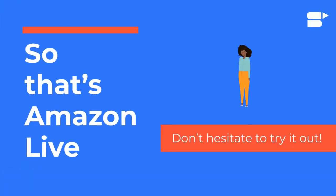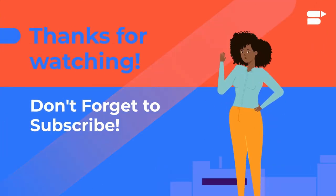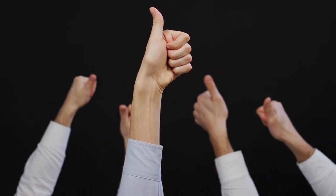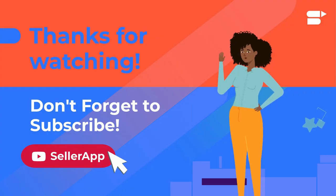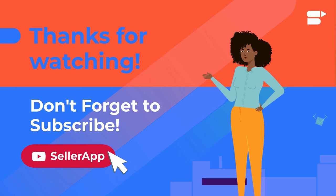So that's Amazon Live — don't hesitate to try it out. Thanks for watching, everyone. If you found this video helpful, leave a like below. If you haven't subscribed yet, click the subscribe button for more helpful videos. As always, happy selling.